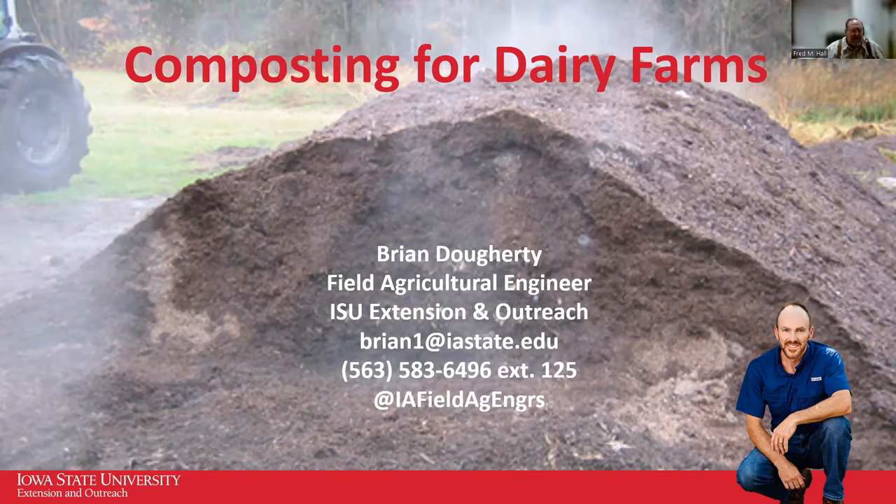Our program today is Tips for On-Farm Composting. Our presenter is Brian Dougherty, a field agricultural engineer for ISU Extension and Outreach. He has a dairy-related extension focus on facilities, ventilation, manure management, and composting. Brian, we are delighted to have you with us today. The podium is yours.